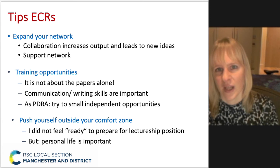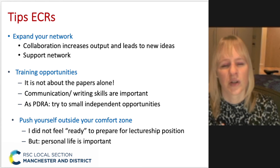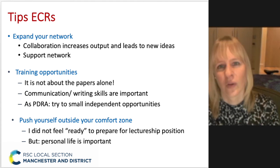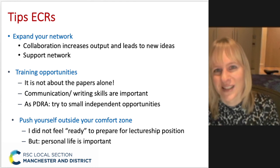When you just start, you really need that collaboration around you to get new ideas, but also to get more work done. You know how long it takes to write a paper, and if you've got other people pushing you, it really helps to bring new techniques to the table. That kind of support network also helps when things are not going the way you intended or planned.